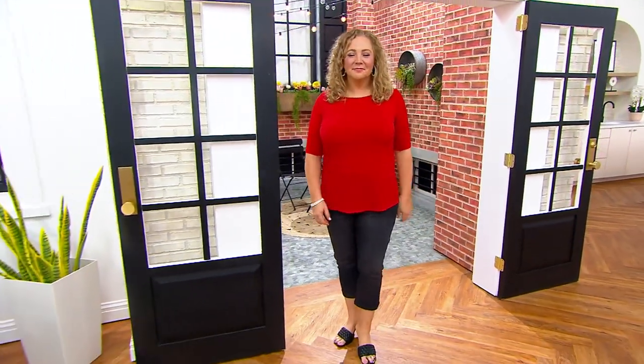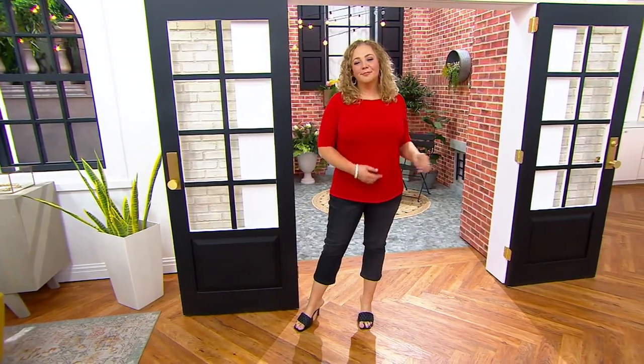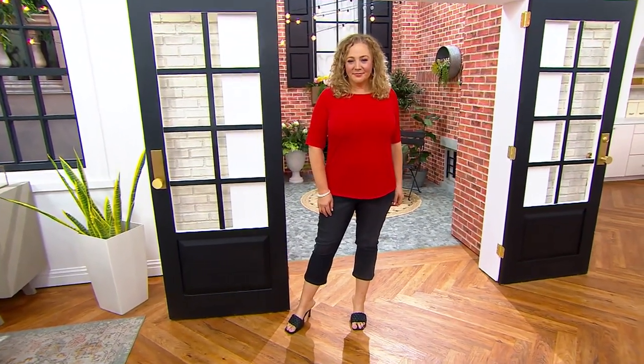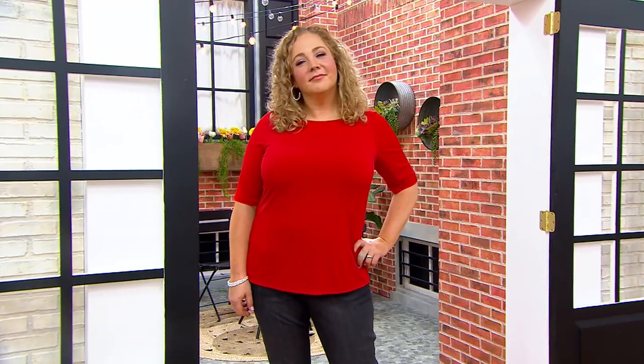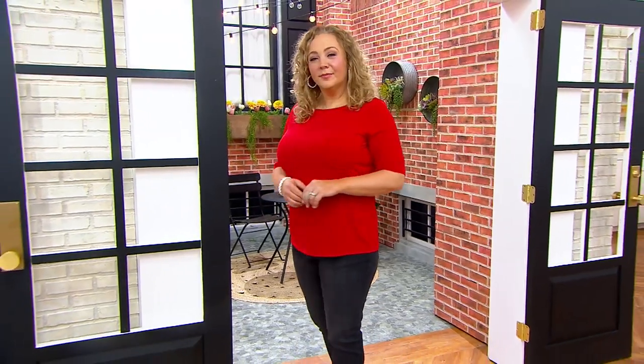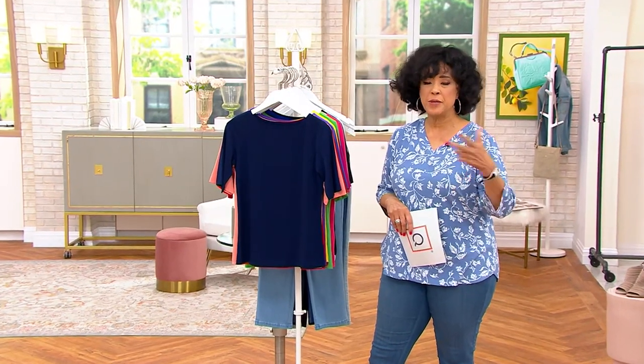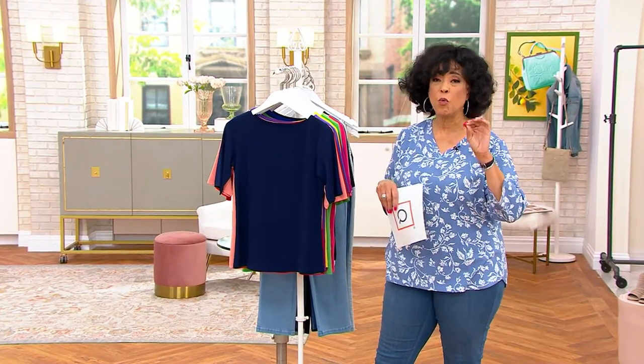Our fashion expert here at QVC — what's incredible is we heard from Janice, who does her shopping at QVC because malls in her area are closed and options are limited. But one of the things we're able to do is bring you an extraordinary breadth of not just brands but styles. So whatever your lifestyle, whether you're a working woman, a retired woman, or a busy mom, you've got fashion that will work for you.